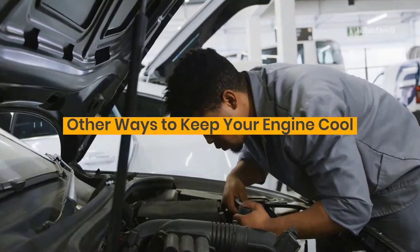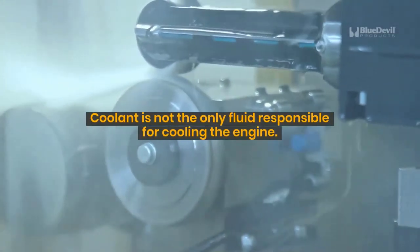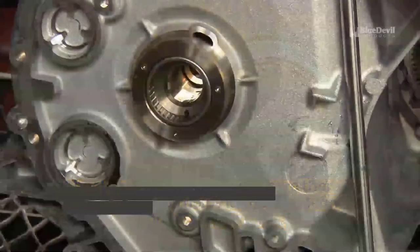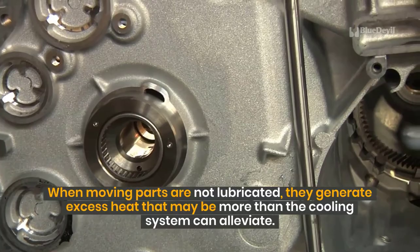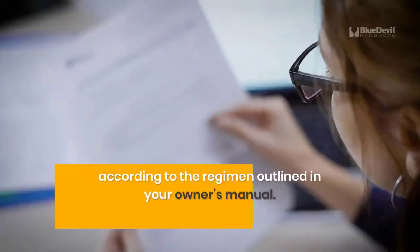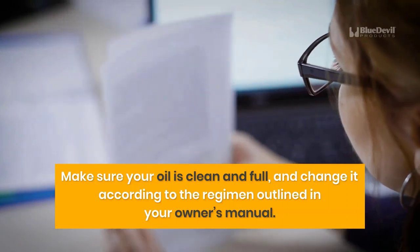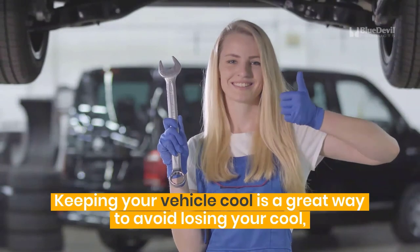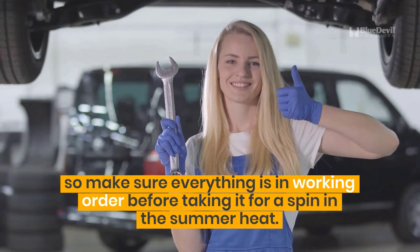Coolant is not the only fluid responsible for cooling the engine. Check your oil level to make sure there is enough, as oil helps lubricate, clean, and cool the engine. When moving parts are not lubricated, they generate excess heat that may be more than the cooling system can alleviate. Make sure your oil is clean and full, and change it according to the regimen outlined in your owner's manual. Keeping your vehicle cool is a great way to avoid losing your cool, so make sure everything is in working order before taking it for a spin in the summer heat.